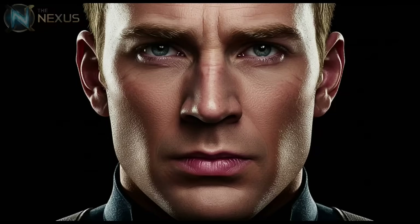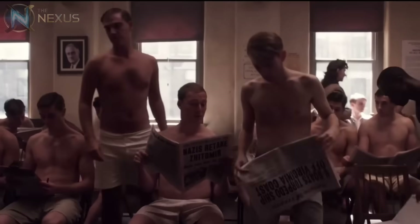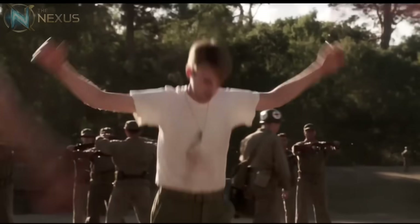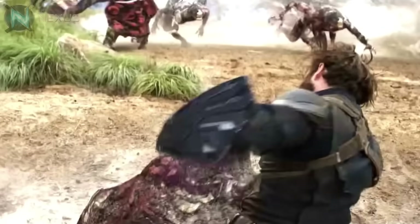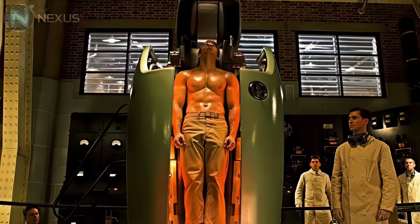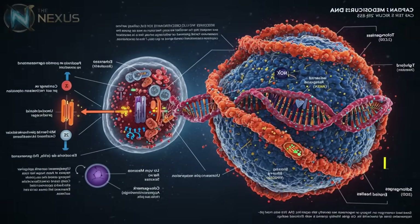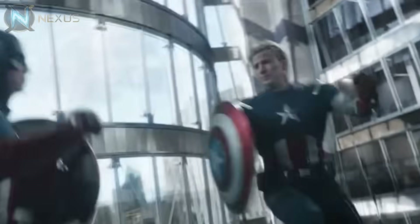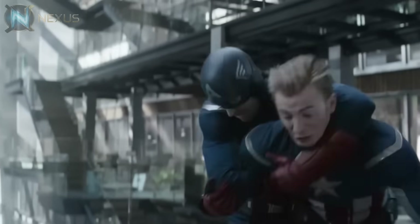Buckle up, because today we're diving into the anatomy, powers and abilities of the Sentinel of Liberty like you've never seen before. To kick things off, let's talk about what really changed the game for Steve Rogers — the super soldier serum. Before that, Steve was a skinny guy with health problems who could barely stand up. The serum isn't just some super powerful steroid. It's a complex chemical formula developed to push the human body to its peak physical and mental performance. It doesn't create superpowers out of nowhere, but optimizes every cell, every muscle fiber, every brain synapse. It's like his body was a regular car and the serum transformed it into a cutting edge Ferrari — same base, just turbocharged to the extreme.